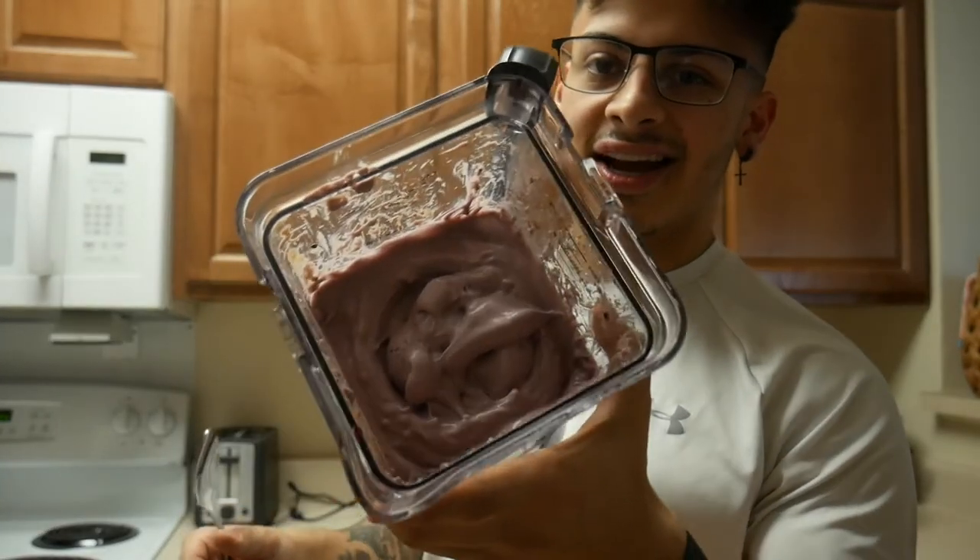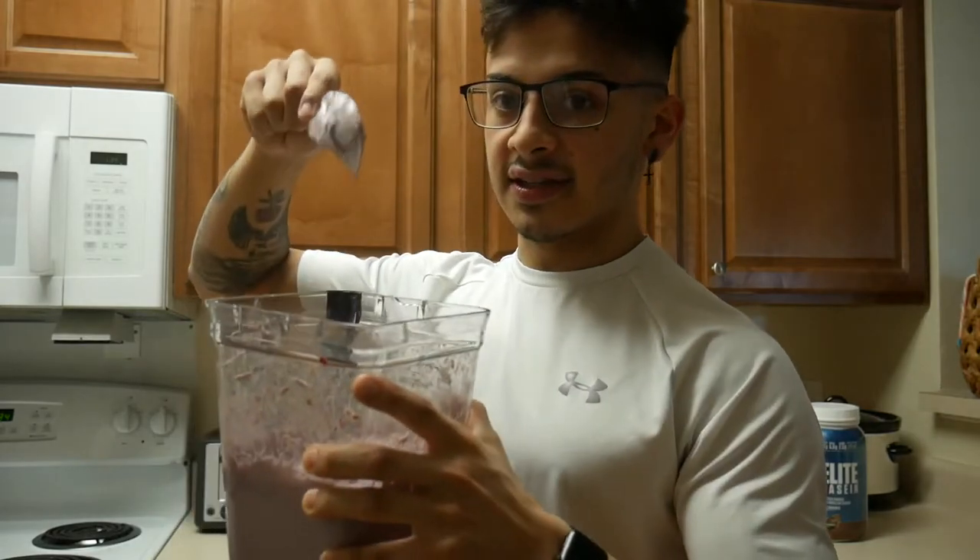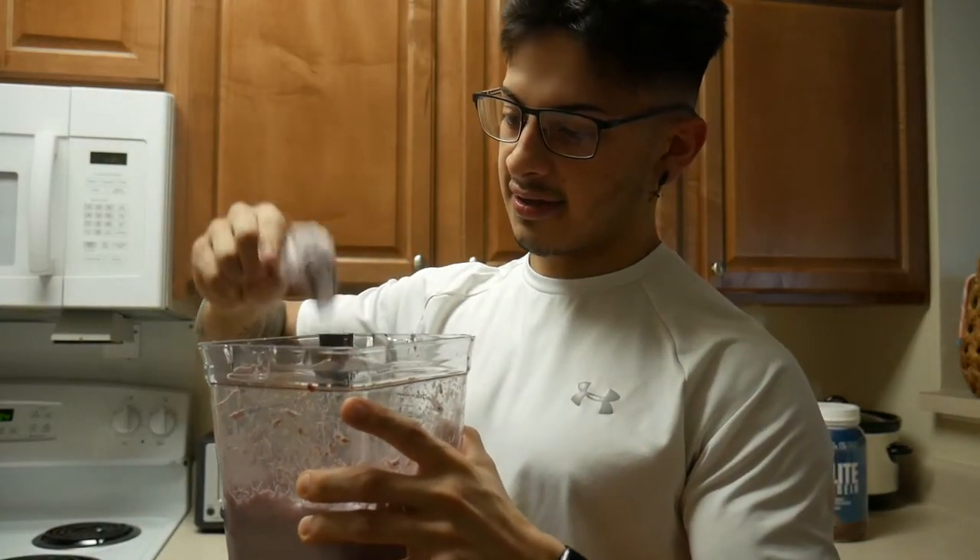The protein ice cream is all done — look at how thick this thing is! The ice cream is finally done. We're sitting back and I'm going to try it out and let you guys know how it tastes.